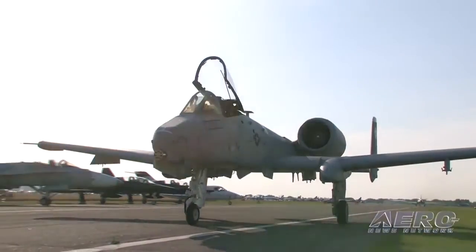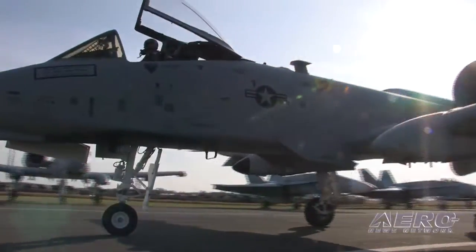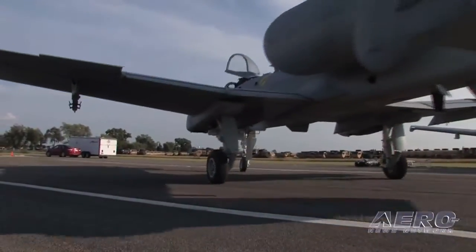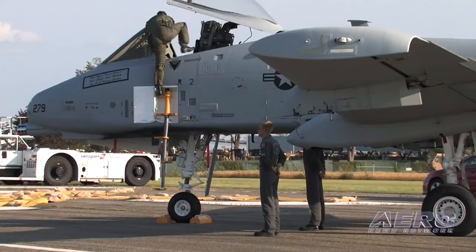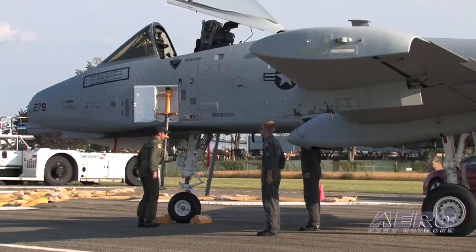What about the Warthog? It's so ugly — it's a god-awful ugly airplane. It really is, unless you fly it, and then it's the most beautiful thing in the world, aside from the guys on the ground whose lives it's saved. They think it is the prettiest woman ever. They say only a mother could love it, and we love it. It's just a fantastic airplane.